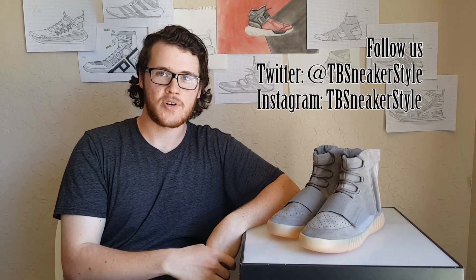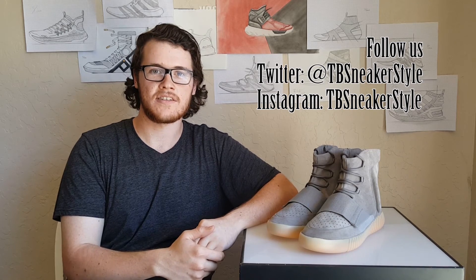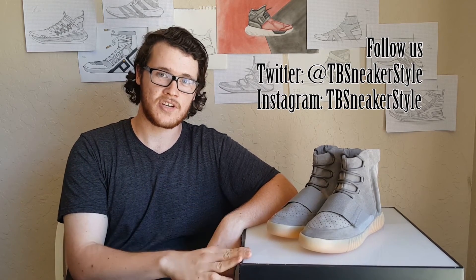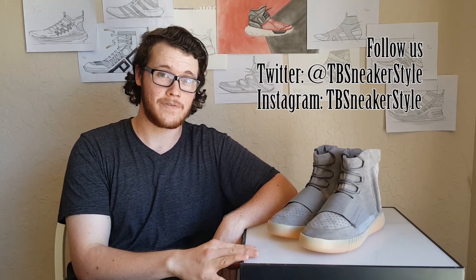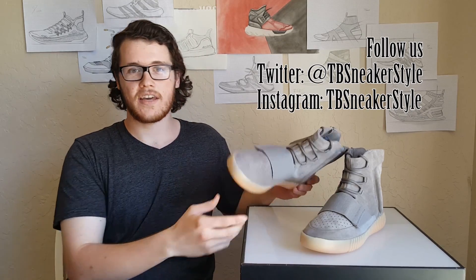Please like and subscribe to this channel. Next week look forward to a review of the Adidas NMD or the Adidas Ultra Boost. If you want to make any suggestions as to what shoes we should review, leave them in the comments and have a great day. Thanks.